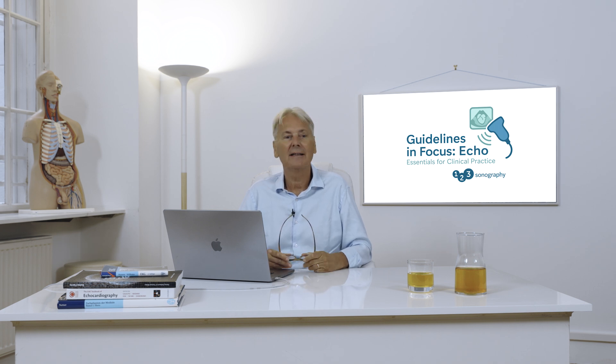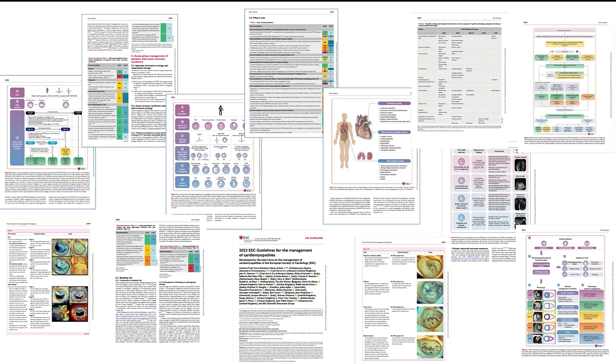I'm really happy to present our newest product called Guidelines in Focus in ECHO Essential for Clinical Practice. This project is all about helping you to understand, learn, and keep up to date with the current guidelines.